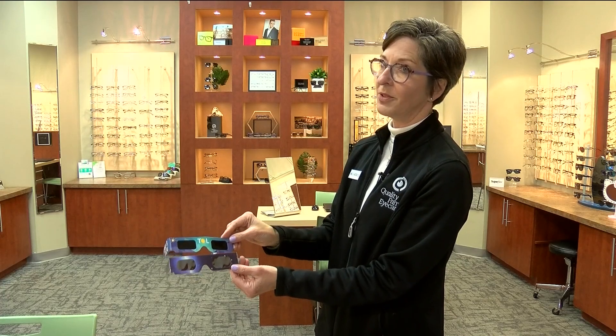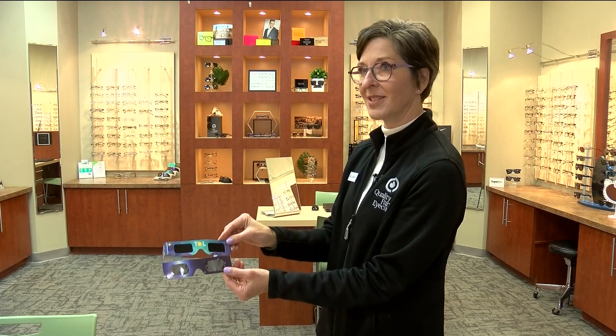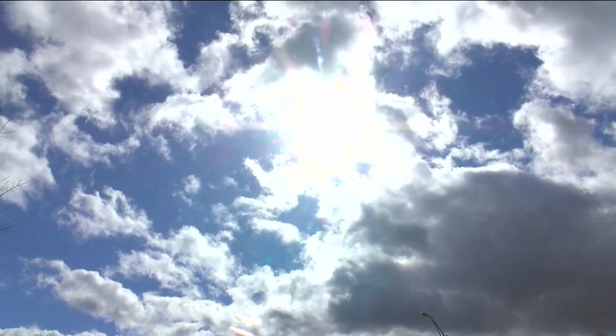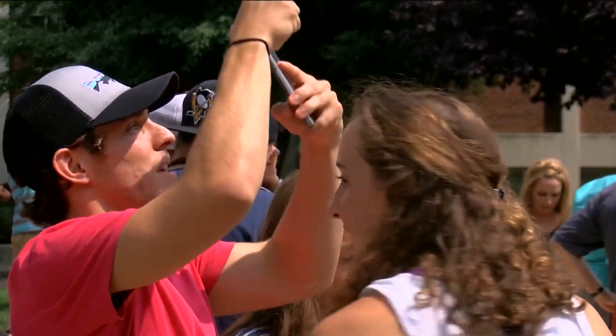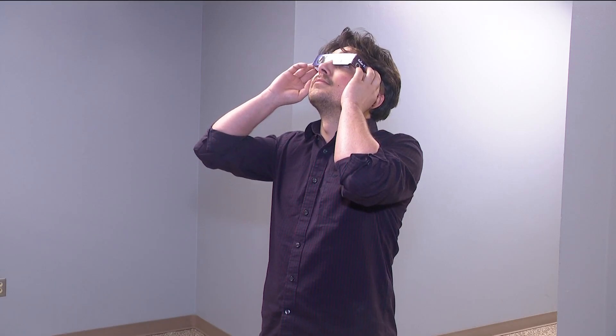Without that stamp of approval, you have no way of knowing — unless you're looking at the sun, and you don't want to do that experiment. If your glasses don't have the ISO certification, those at-home tests could come in handy. They're also suggested by the American Academy of Ophthalmology. They involve trying eclipse glasses on inside and looking around — you should only be able to see very bright lights, but those lights should be dimmed through the glasses.